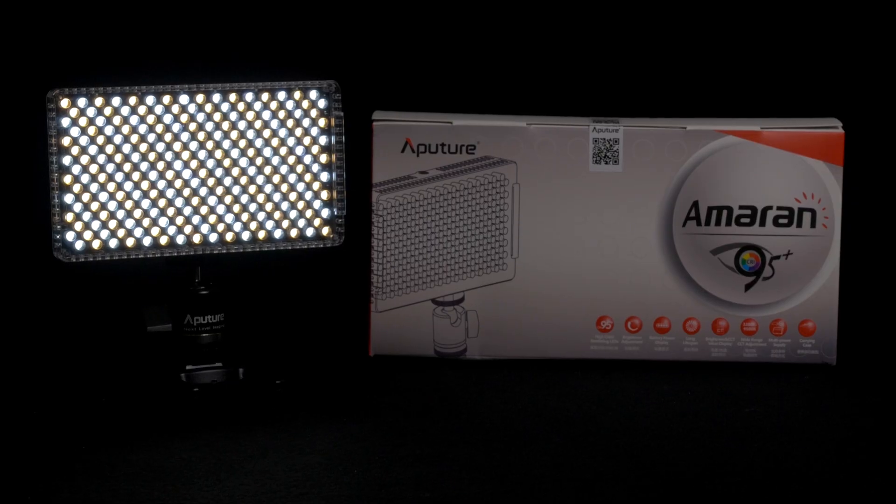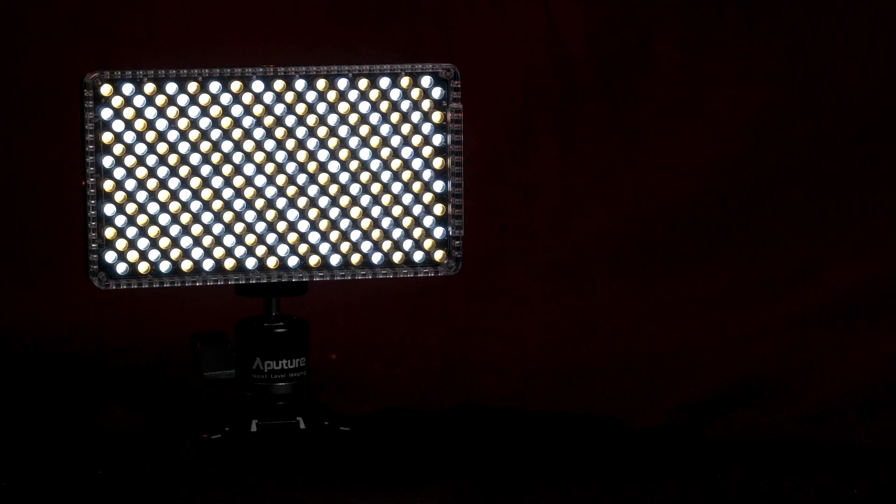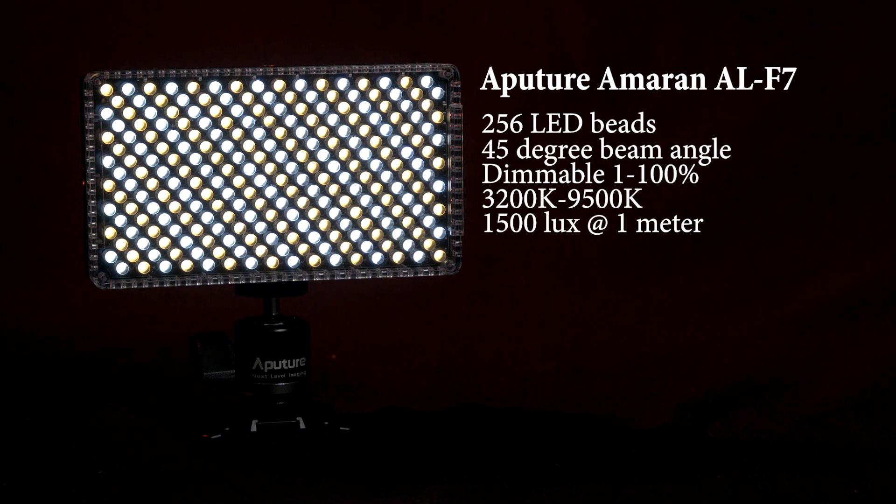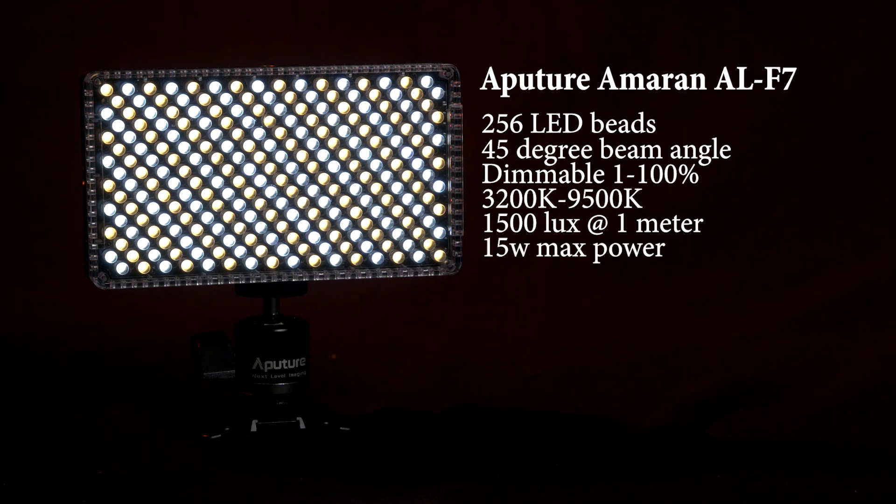For this contest of champions we've chosen the Aperture AL-F7 and the YN600L Mark II. The criteria for choosing these lights was based on similar size, power, and price point. The overwhelming factor in our decision was price, because on this series we want you to see how far your money can go with each of these two brands. The AL-F7 is a compact bi-color LED panel with 256 LEDs and a 45-degree beam angle. It's dimmable in 1% increments from 1 to 100 and has a color range from 3200 Kelvin to 9500 Kelvin. According to the specs it outputs 1500 lux at 1 meter and has a 15-watt maximum power draw. Its key feature is that its brightest output is at 5500 Kelvin, where it utilizes all 256 LEDs.